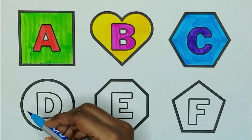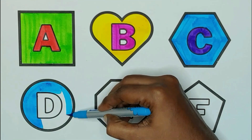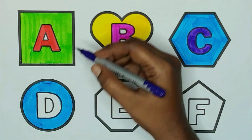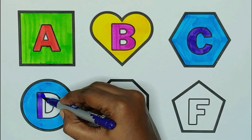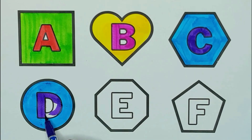Blue color, circle. The shape is circle. Violet color, D. D for drums. D for duck.